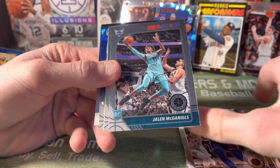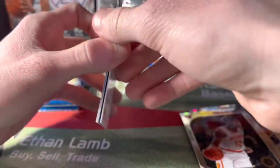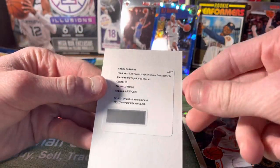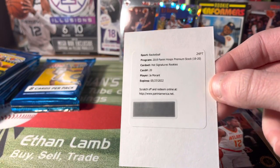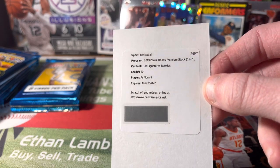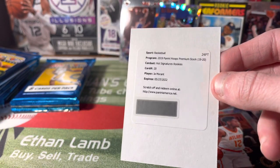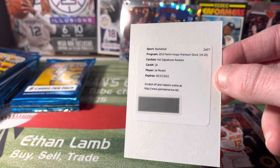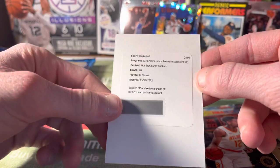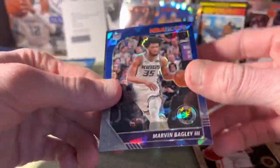Jason Tatum — my dad got a hanger box of these and got a Tatum purple disco, that was a nice one. DeAndre Hunter. Whoa, what is this? No way — is this a redemption? Oh my gosh — boom! A Ja Morant rookie autograph! Oh my gosh, I did not even know Ja had an auto in this product!